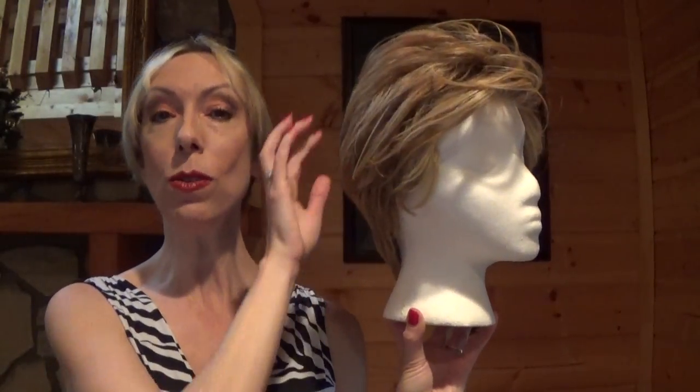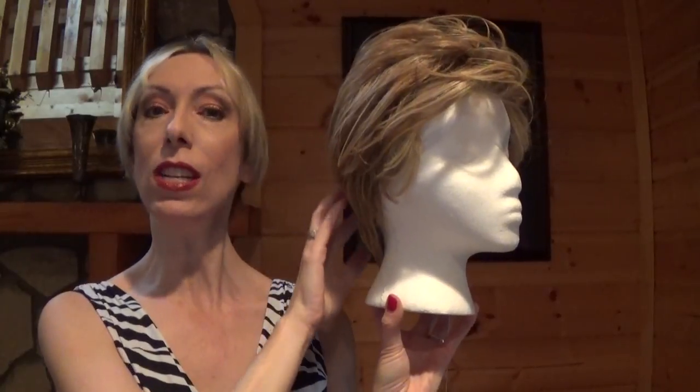Hey guys and girls, this is Advanced French, a new style by Raquel Welch's signature collection.